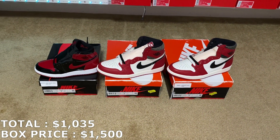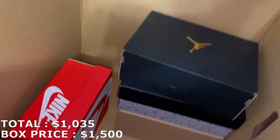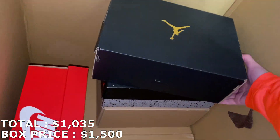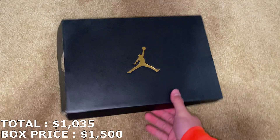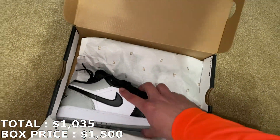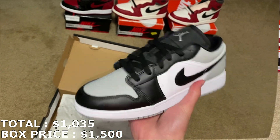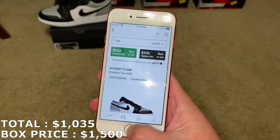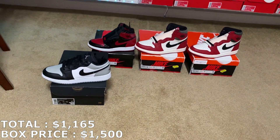So let's go with this — size seven youth Jordan 1 Low. They are the Shadow Toe Jordan 1 Lows, brand new. A size seven youth for those, they're going for $130. So $130 for that, putting me at $1,165 already.